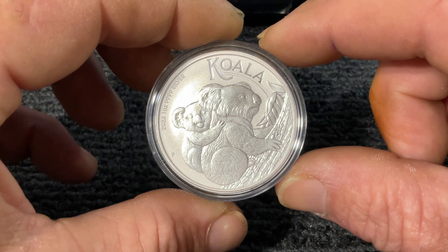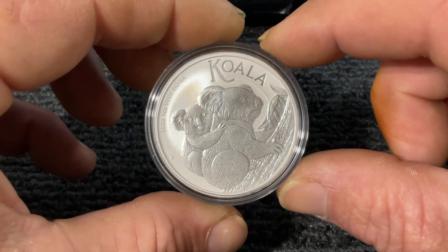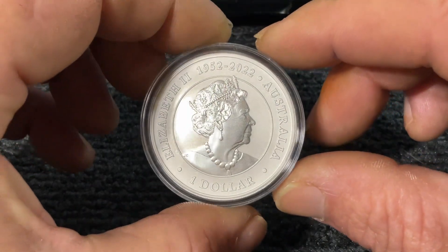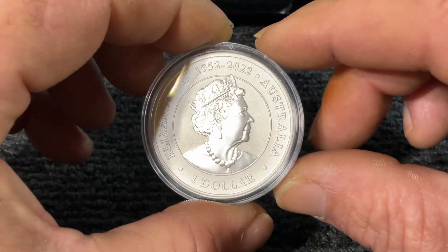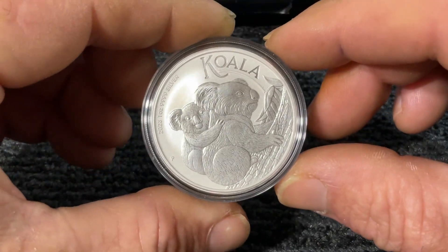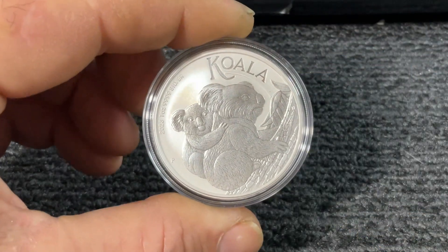The Perth Mint mark is there on the bottom left. So yeah, that's the one ounce stacker — just a basic stacker, not bad. Thanks for watching. I hope you enjoyed it. Hit the subscribe button and I'll see you on the next one. Thanks, bye.